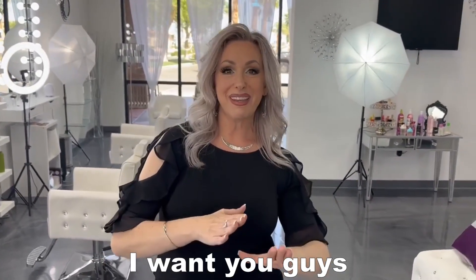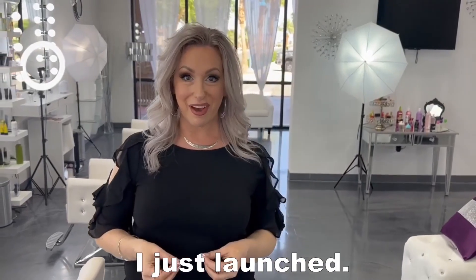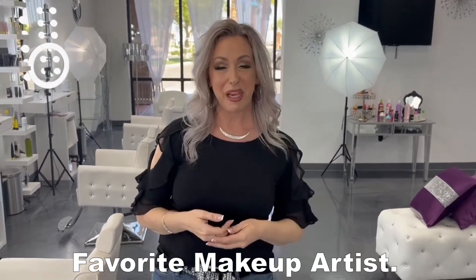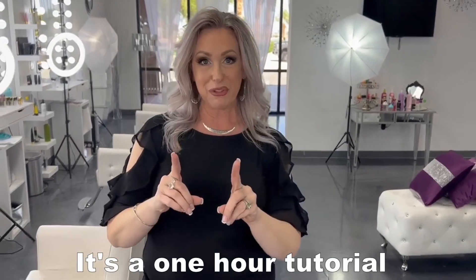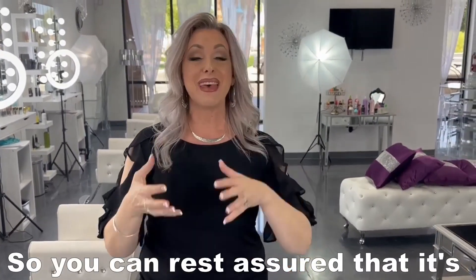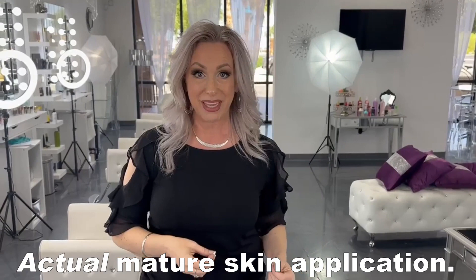I want you guys to go ahead and check out the new course I just launched. It's how to ace your face — how to become your own favorite makeup artist. It's a one-hour tutorial that's broken up into bite-sized pieces, and I use a model who's actually in her 60s, so you can rest assured that it's actual mature skin application.